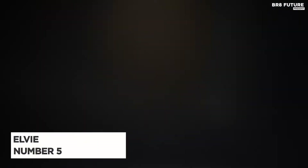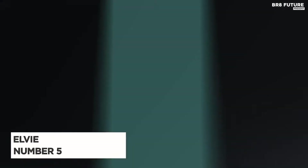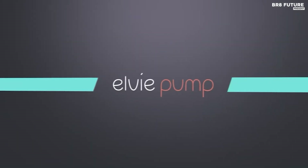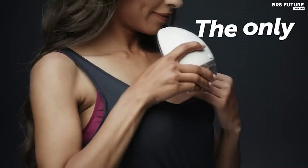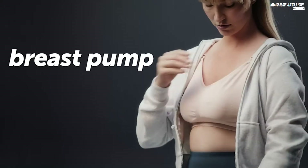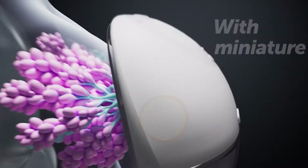Presenting the revolutionary LV Electric Wearable Breast Pump, ranked number 5 on our list of top breast pumps. Experience the freedom to pump anytime, anywhere with this game-changing device. Say goodbye to being hidden away or tied to a wall, and say hello to convenience and flexibility.